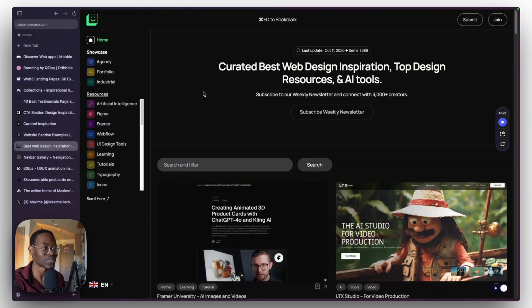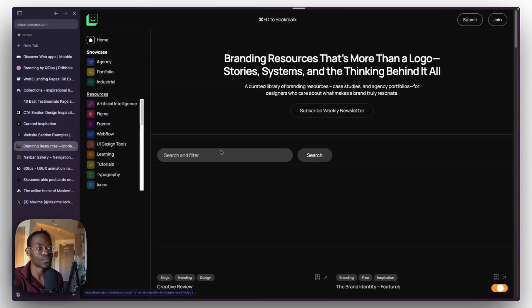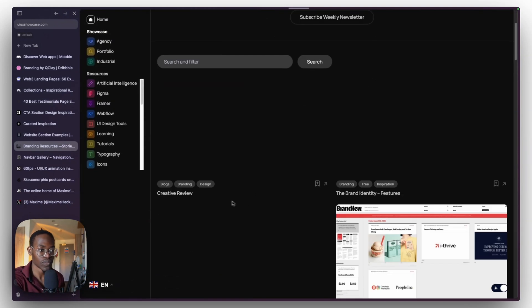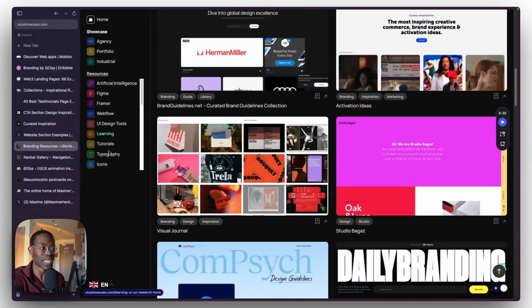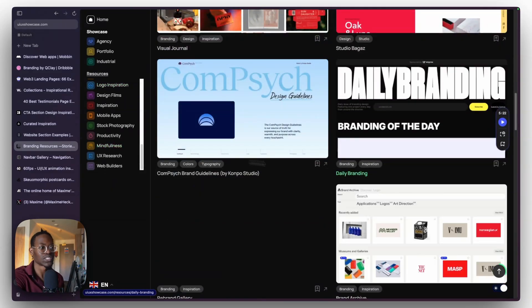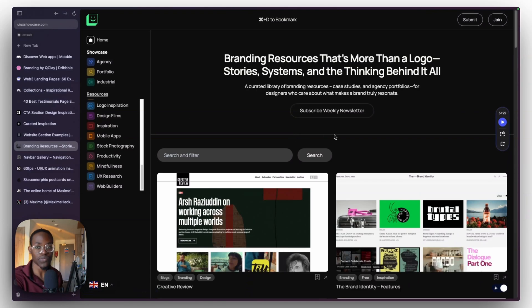We're almost done with the rare category. Next is UI Showcase. UI Showcase has tons of design resources — not just inspiration but learning materials as well. For example, branding: you can see what brands have worked on and get inspiration from that. It's not super common — some people focus only on websites but this covers almost every single thing, which is broad but helpful if you don't know what you're looking for yet.